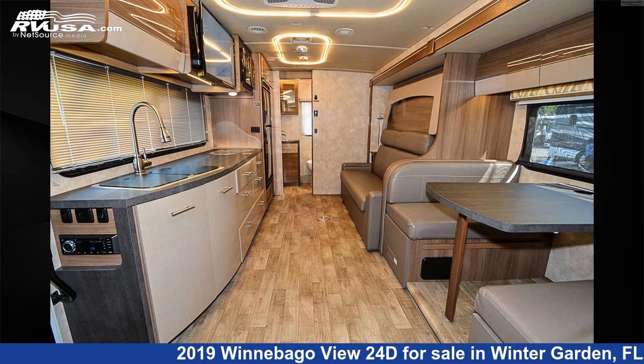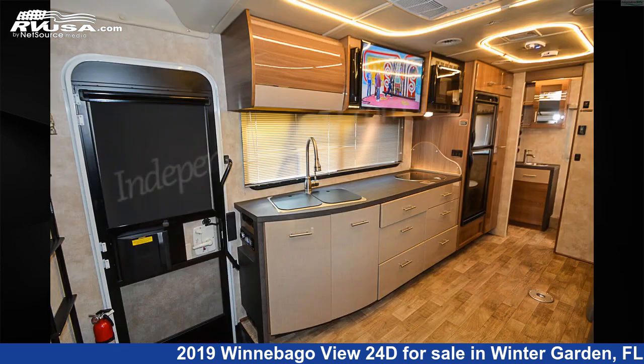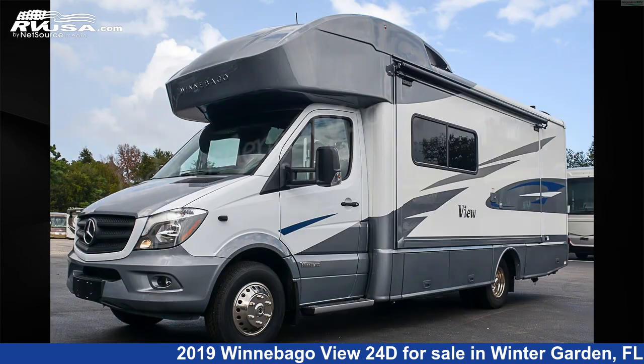This used Winnebago is 25 feet 8 inches in length and features one slide-out, a Summit, a Costa Cherry interior, sleeps 5, refrigerator, slide-out, smoke detector, TV, LP detector, CO detector, TV antenna, air conditioning, skylight, external shower, and 30 gallons freshwater capacity.